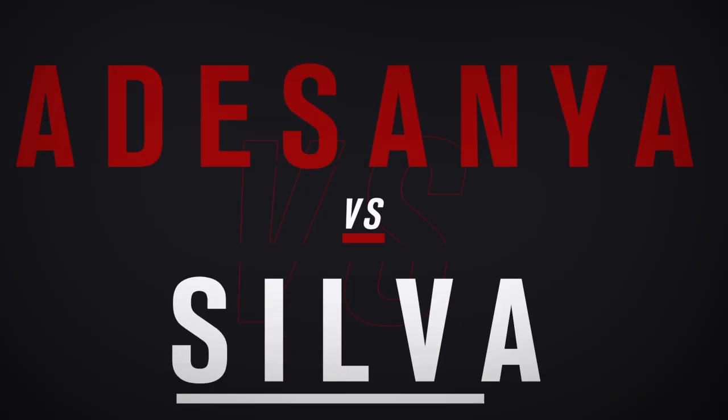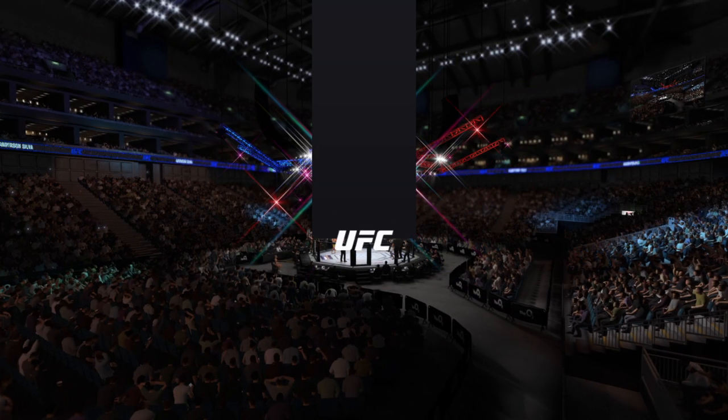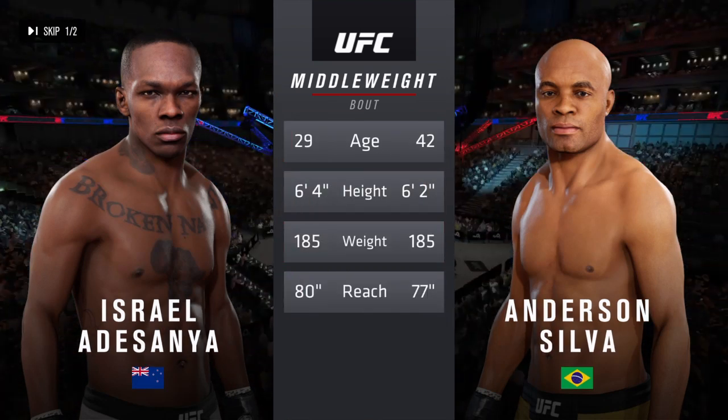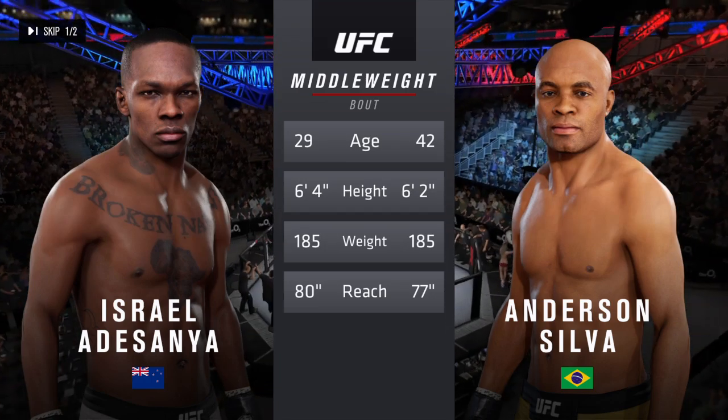Coming up next, it's a middleweight matchup between Israel Adesanya and Anderson Silva. Our tale of the tape for this middleweight fight: more than a decade separates these two fighters when it comes to age, with similar height and some differences in reach.